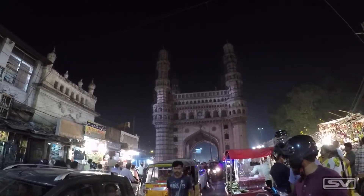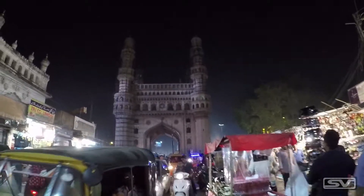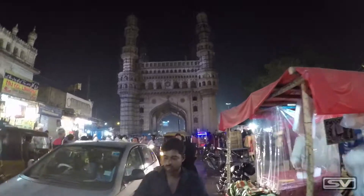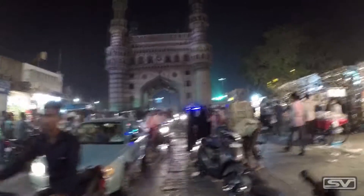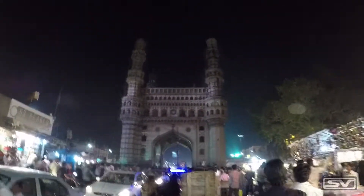I'm in the old city of Hyderabad and right in the heart of the city is the Chaar Minar in front of me. It is 10 o'clock at night and this place is extremely crowded. Behind me is the entrance gate to the Chaar Minar, and this area is called the Chaar Minar Bazaar. As we go forward we can see the whole market on the side.